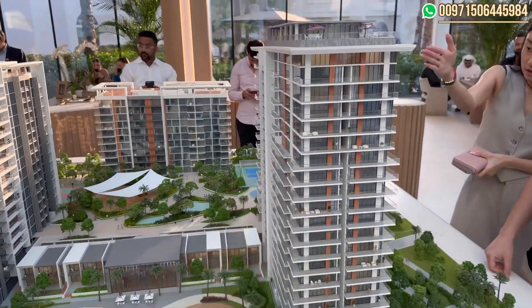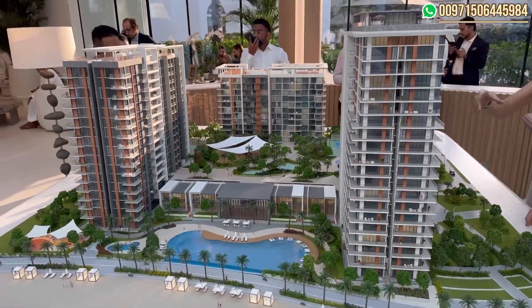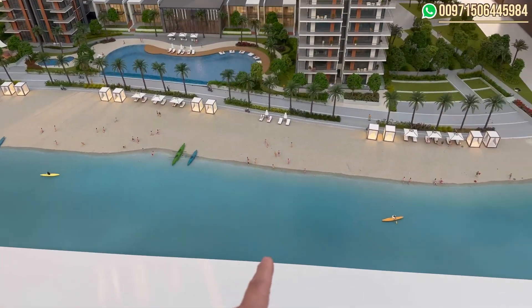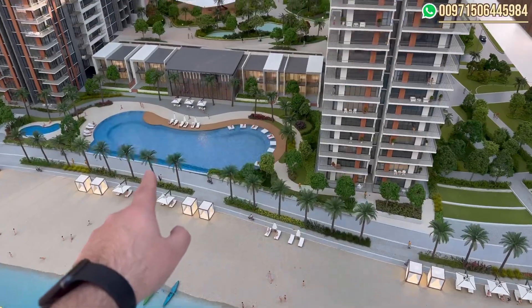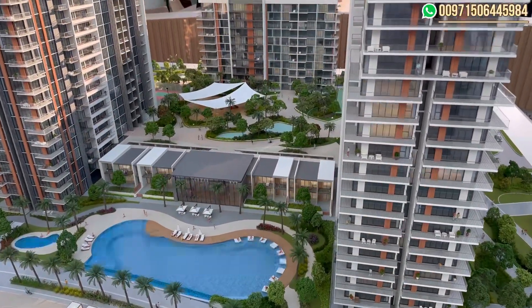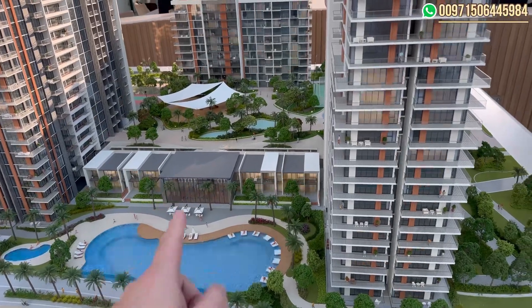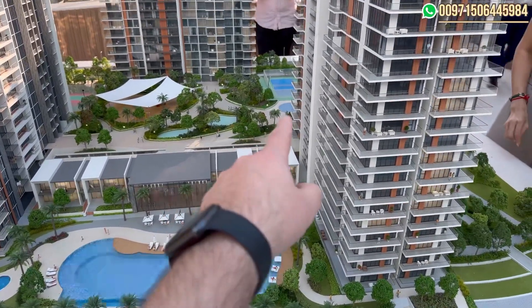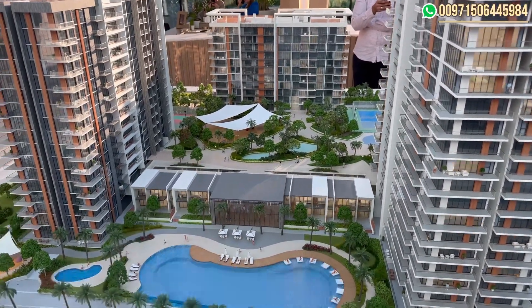The penthouses are also not available in any other buildings. 80% of the project has a lagoon view, so we are directly on the lagoon — a swimmable lagoon with an infinity pool. In the common area between the buildings, we have a kids' playing area, a small lake in the middle, a paddle and tennis court, and a basketball court on the other side.